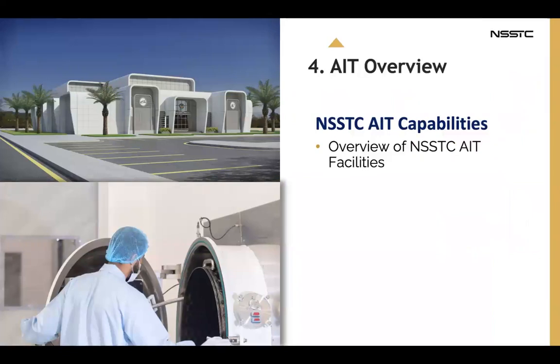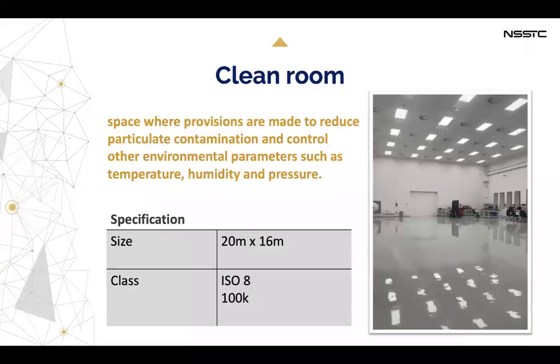For the NSSTC AIT capabilities, we have a clean room in our center where provisions are made to reduce particulate contamination and control other environmental parameters such as temperature, humidity, and pressure. The size of the clean room is 20 meters by 16 meters.